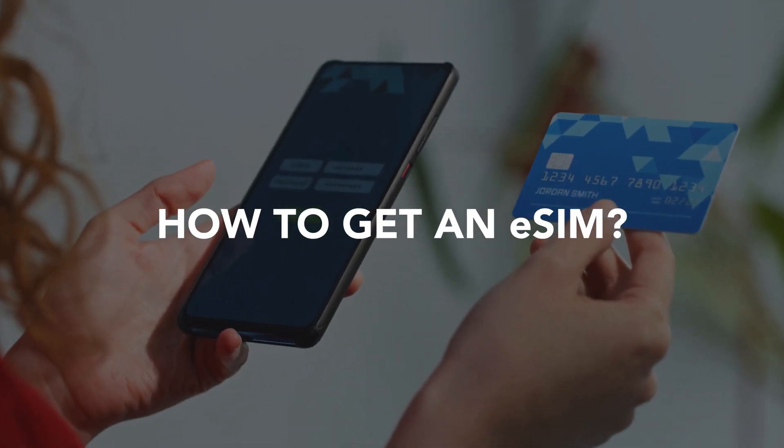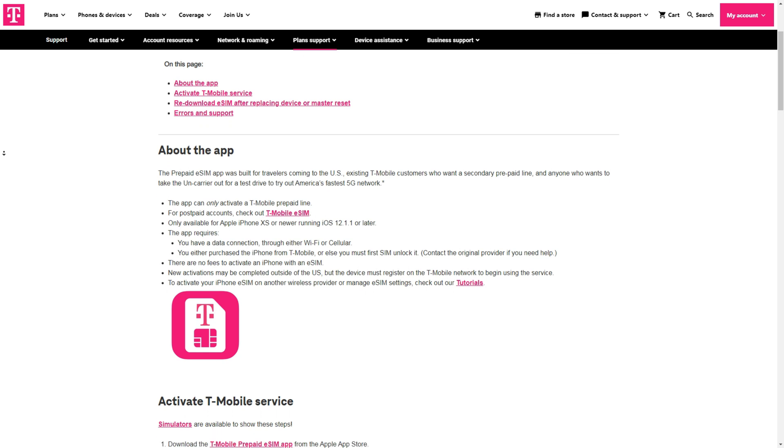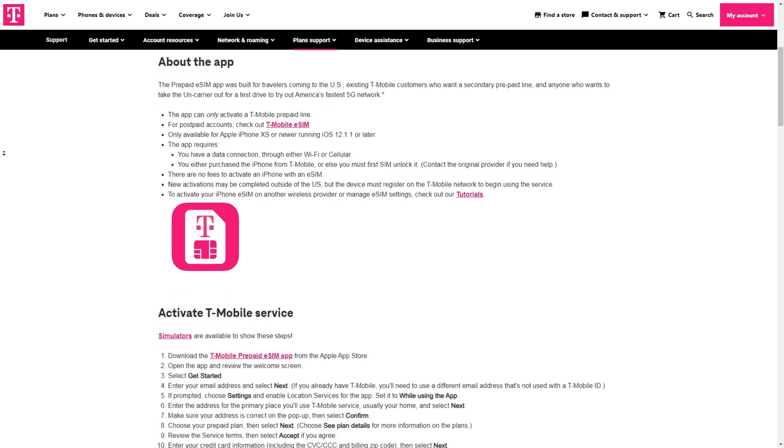Into the act of buying an eSIM — it's actually really easy. You can do it before you go or when you arrive in country, and you can do it through a third-party retailer or through one of the big networks in the country you're in. For example, in the US, T-Mobile offer an eSIM that you can download, purchase, and use on your existing phone. Other options come from third-party providers who specialize in this sort of technology.